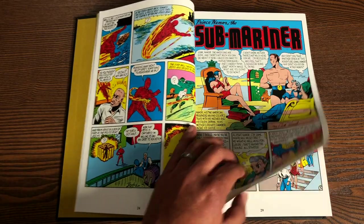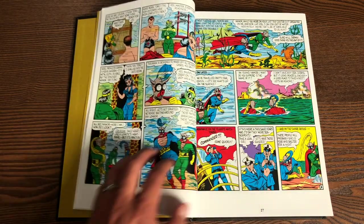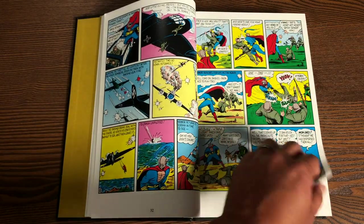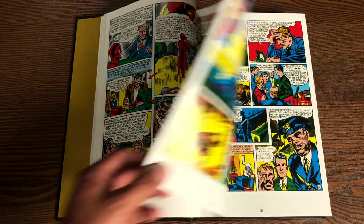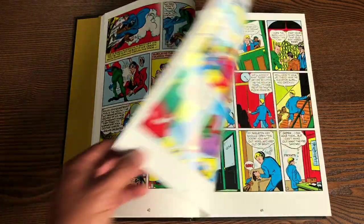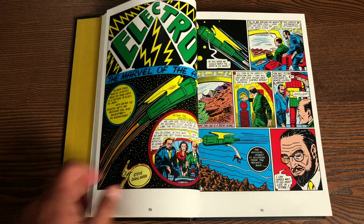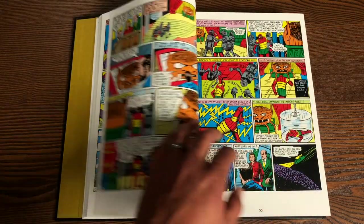We have another story from Bill Everett about the Sub-Mariner and his cousin Dorma. The Marvel comics when they started out in the Golden Age were a series of anthologies, about 10 pages or so each. Issue 13 introduces us to the Vision — the Golden Age Vision, completely different than the Vision in the Avengers. We also have Terry Vance, who's like a Tintin kind of character, a kid that solves mysteries. And Electro — nothing to do with the character from Spider-Man — but this robot creature from the Age of Marvel.